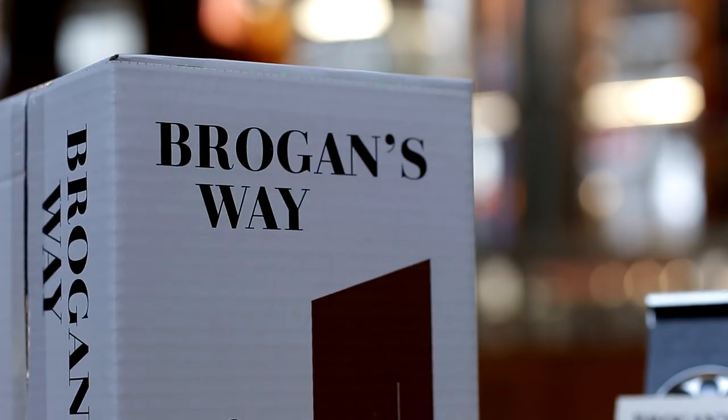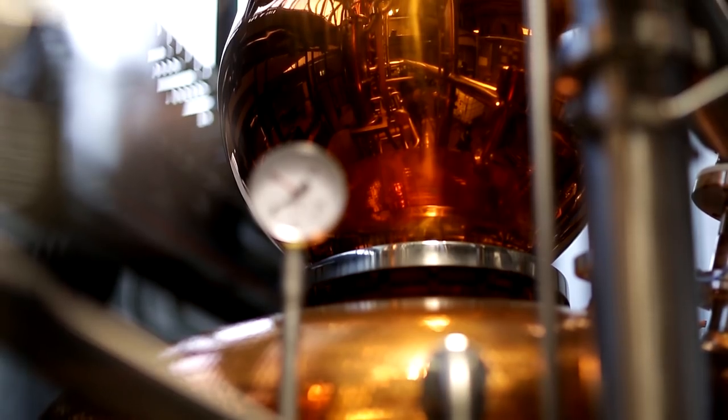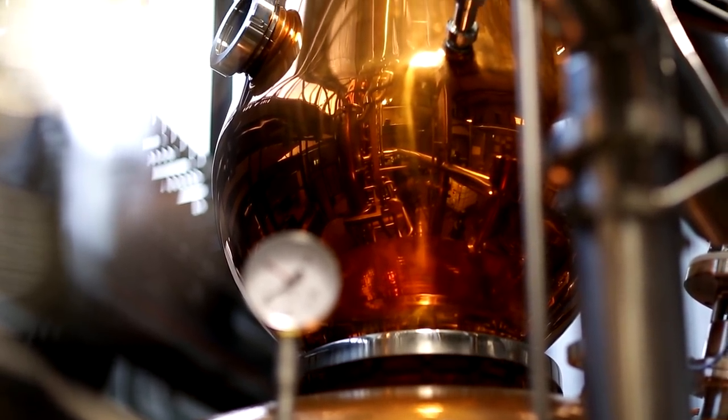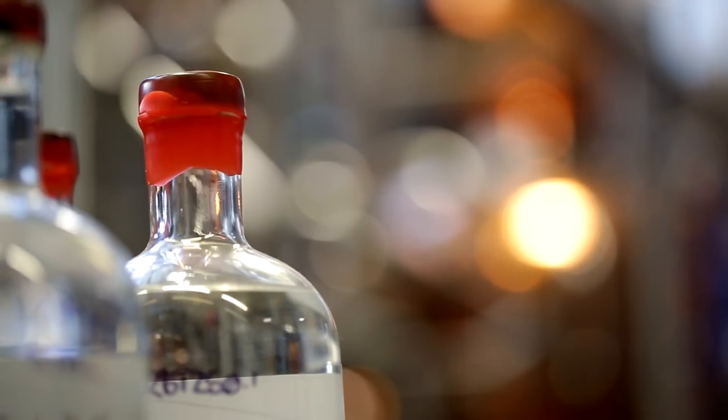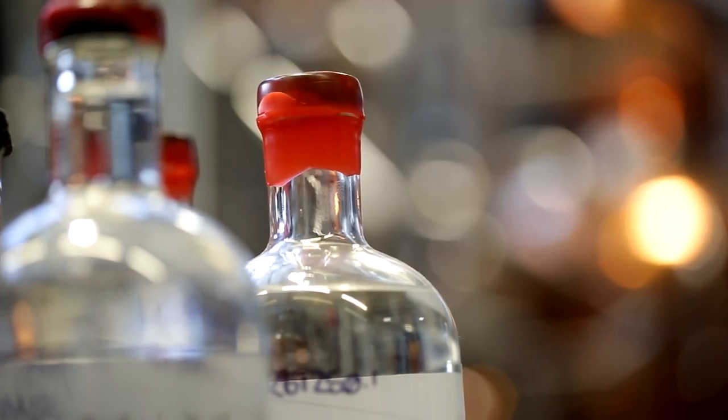Basically we make craft gins. We've got a dry gin in the London dry style, we've got a gateway gin which is more fruity, and then we make the high proof cocktail gins which we call Royal Blow.